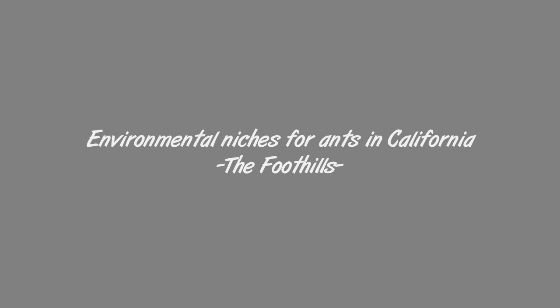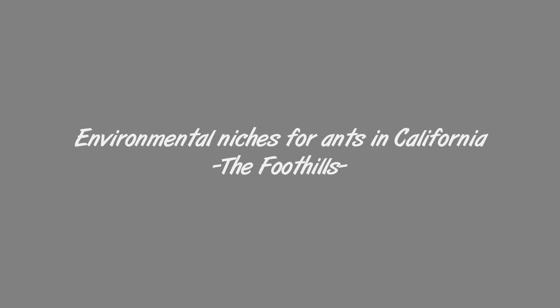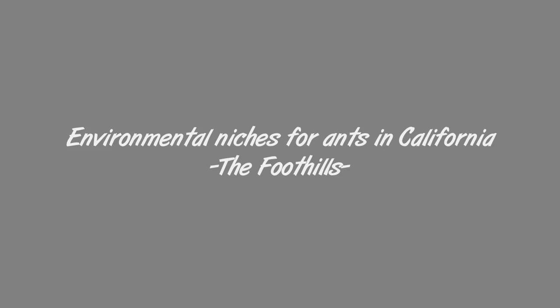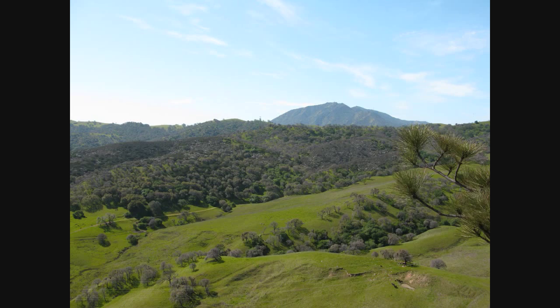What is going on everybody? Antimidation here with you, and I'm going to be talking about environments and niches for ants pretty much in the California area. I'm going to be discussing foothills, mountains, forests, and such things. So if you're not interested in that sort of thing, now would probably be a good time to not watch this video.